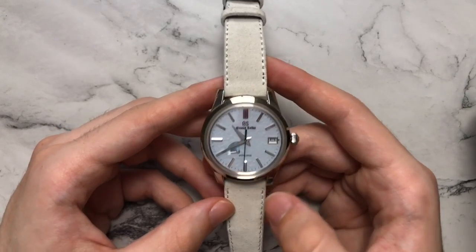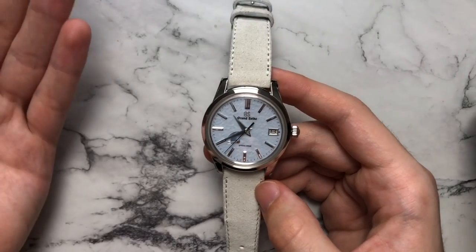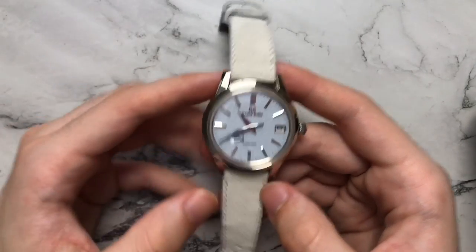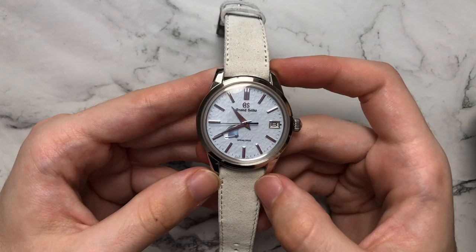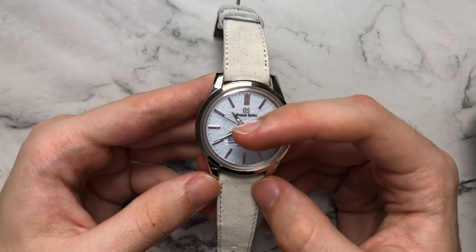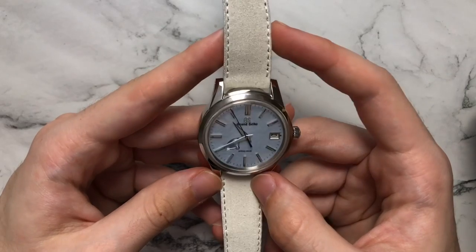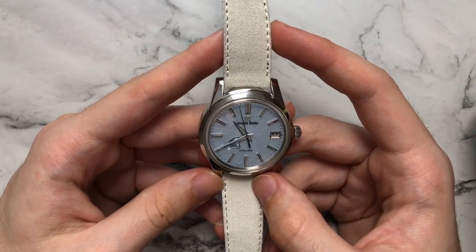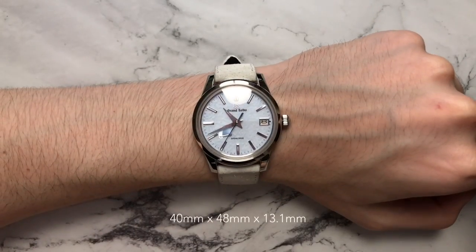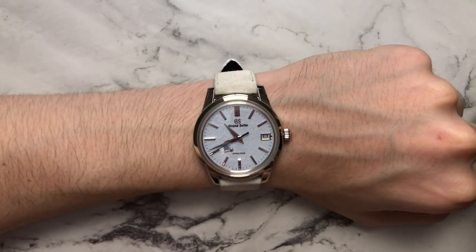Moving on to my Grand Seiko SBGA407, otherwise known as the Sky Flake. I wanted this since it first came out — you can watch my dedicated video for more detail. It has a really nice pale blue snowflake dial with that beautiful texture, and Spring Drive movement which you just can't beat for the sweep. It's on a frost gray suede strap from Veblanist. Grand Seiko is, in my opinion, producing some of the best stuff in the modern watch world, and I'm really happy to own this piece.